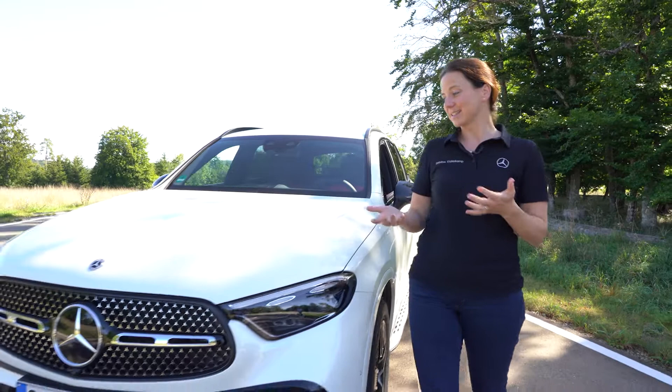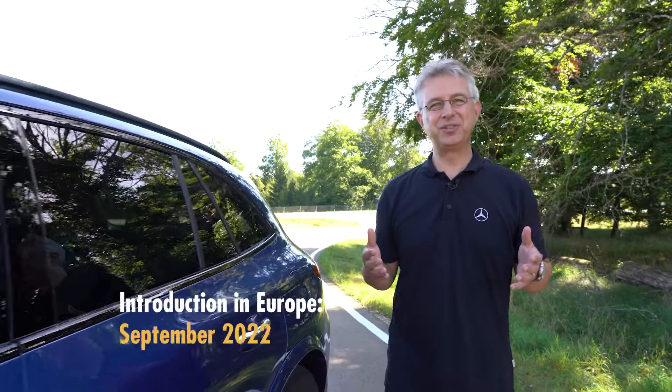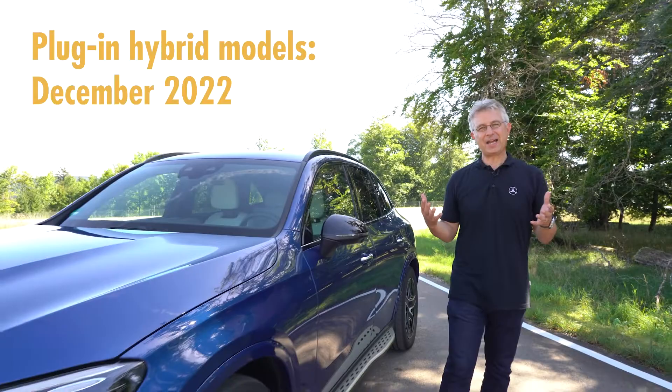The GLC is one of our best sellers in the fleet channel, due to its versatility and its ability to address very diverse target groups such as families, single persons, and best agers — so it very much fits every business and private use. The new GLC will be introduced in Europe at the end of September for the 200, 300 and 220 diesel. The plug-in hybrids will follow in December.